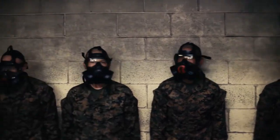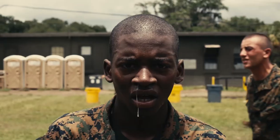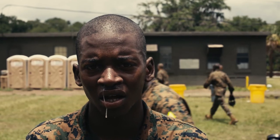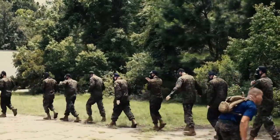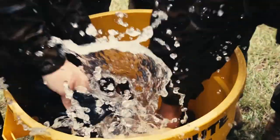What would better help the recruits during the gas chamber is really understanding that we give this gear for a purpose. This gear has been proven to work. All the techniques have been proven to work, and if they just have that understanding, then they would be a lot better off.